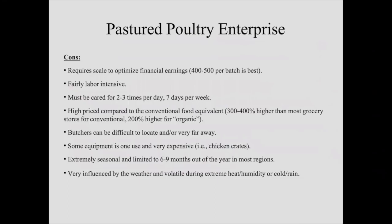The product we're making, compared to the conventional food equivalent at Walmart, is three to four hundred percent higher than that conventional chicken — about double for organic. You can walk into Trader Joe's and get an organic bird for $2.49 to $2.99 a pound; my birds are $4.99 and I'm not certified organic. That's definitely a disadvantage in the marketplace. Butchers can be pretty difficult to locate and sometimes pretty far away — my butcher is almost 90 miles each direction. Each batch of chicken is two trips. That's why scale is so important — we've got to amortize those fixed costs over more chickens.